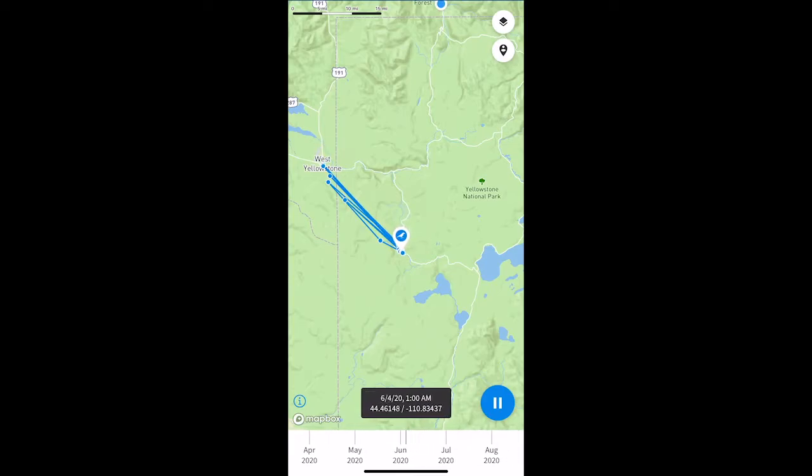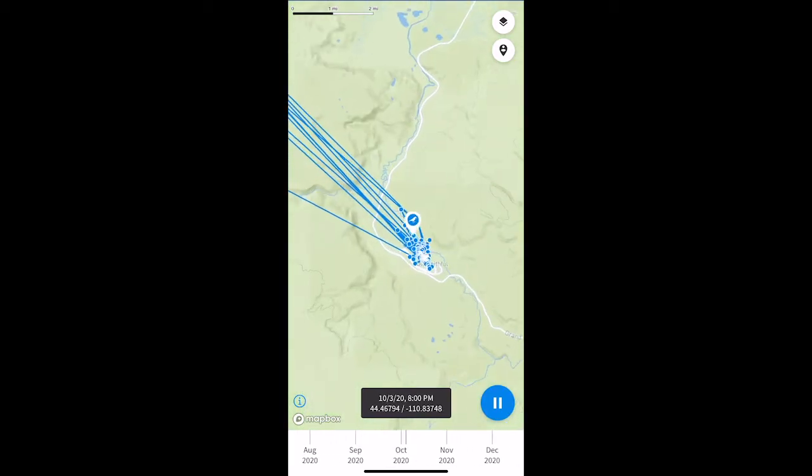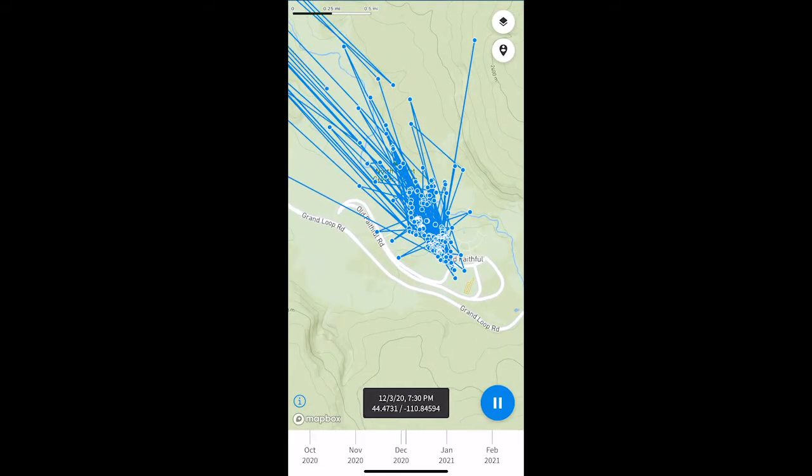Like most other ravens, 7485 has adapted to take advantage of human food sources, and we can see that the bird spends most of its time in the developed area of Old Faithful. Notice that 7485 also flies outside of the park to West Yellowstone, but really seems to love the Old Faithful area. Raven 7485 matches some of the initial results found in Loretto's research, which show that ravens spend a lot of time feeding on our leftovers.